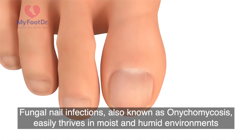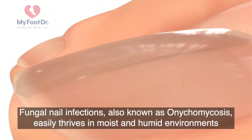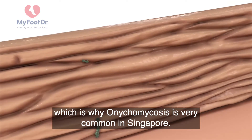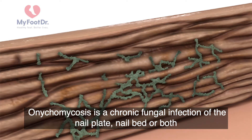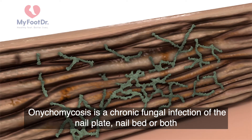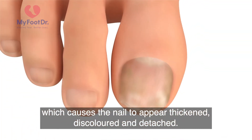Fungal nail infections, also known as onychomycosis, easily thrive in moist and humid environments, which is why onychomycosis is very common in Singapore. Onychomycosis is a chronic fungal infection of the nail plate, nail bed, or both, which causes the nail to appear thickened, discoloured and detached.